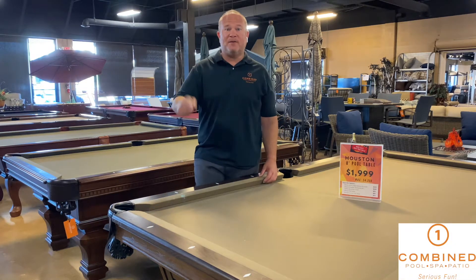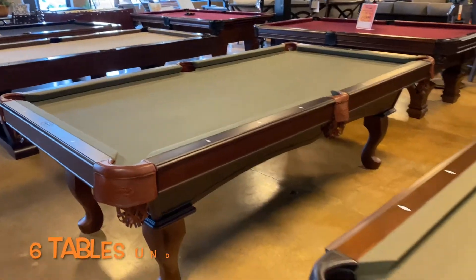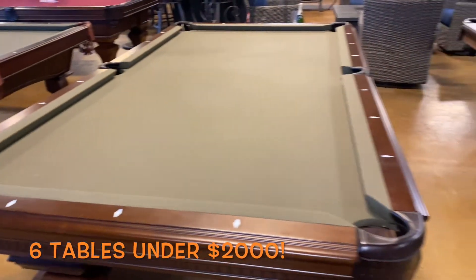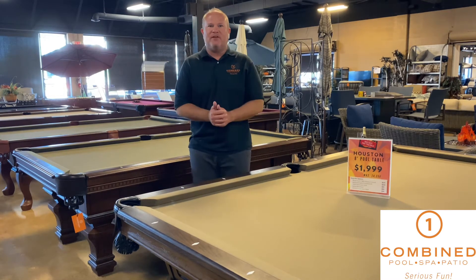It's that time of year — out with the old and in with the new as far as the billiards. We've got six pool tables that are under $2,000 that come with accessories. It's first come first serve, so stop down and check it out. There will be new stuff coming this fall, so it's time to move this stuff out.